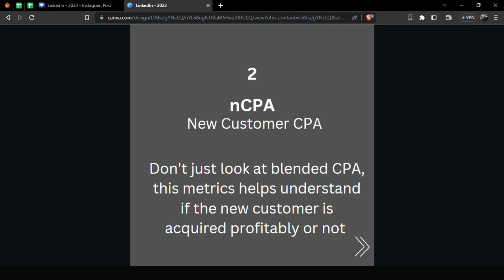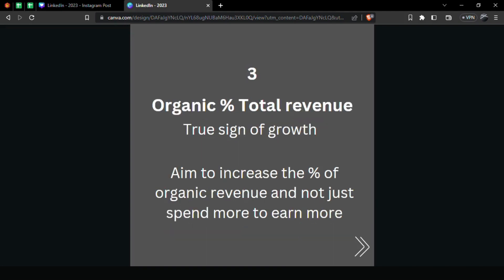Number three: Organic Percent of Total Revenue. This is a true sign of growth — the percentage of organic revenue generated should increase as you scale. Even though paid media spend increases, its percentage of total revenue should stay stagnant or decrease, because your organic flywheel should kick in. Your product itself should bring back customers, not just your marketing — that's a true sign of product-market fit.